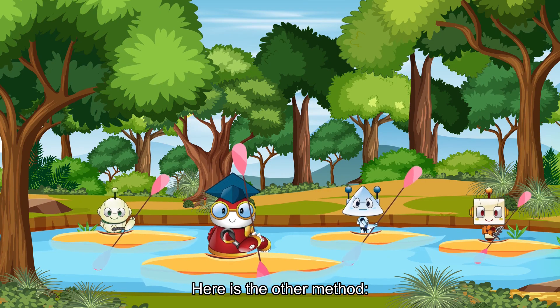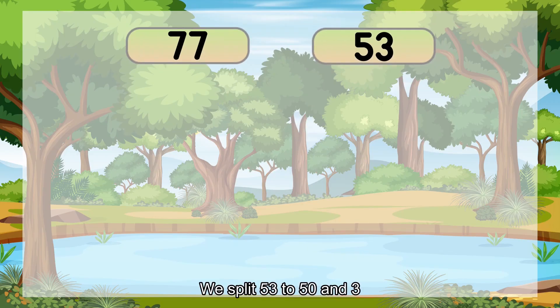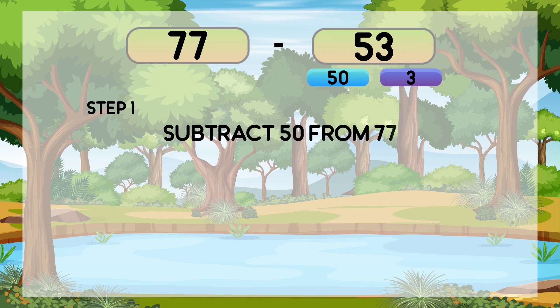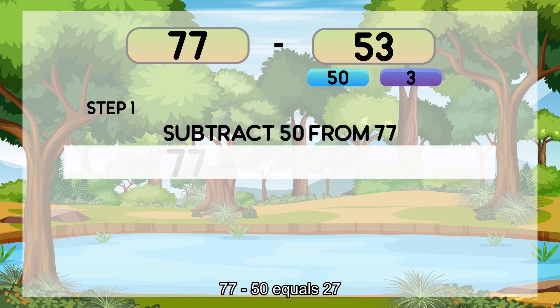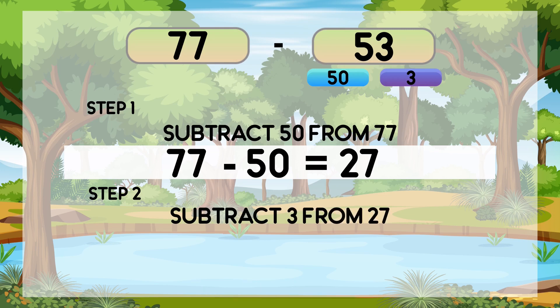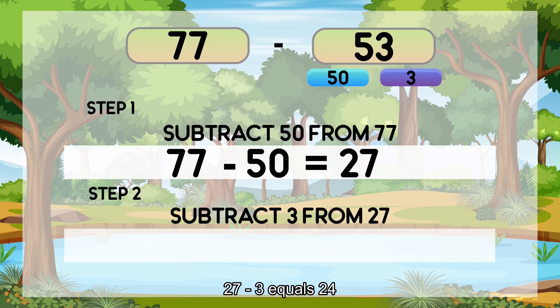Here is the other method. We split 53 into 50 and 3. Step 1: Subtract 50 from 77. 77 minus 50 equals 27. Step 2: Subtract 3 from 27. 27 minus 3 equals 24.